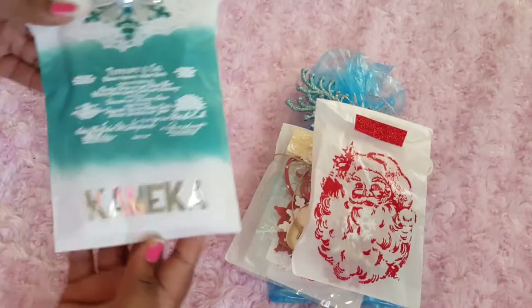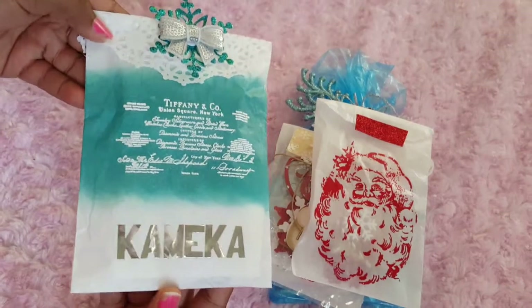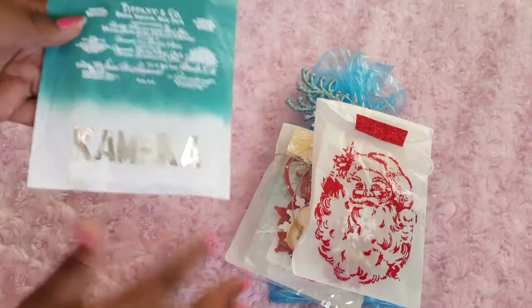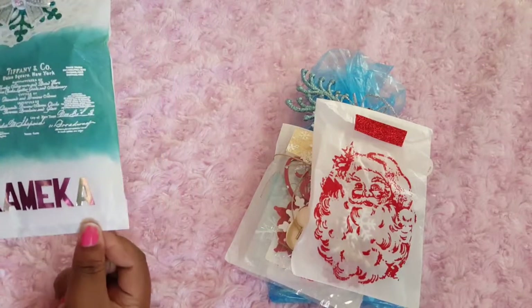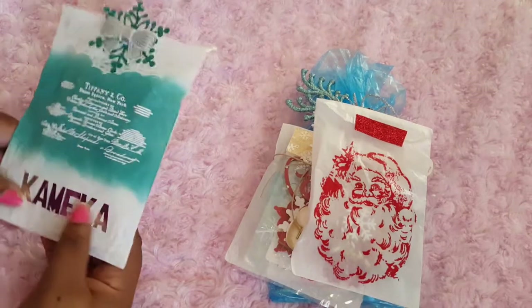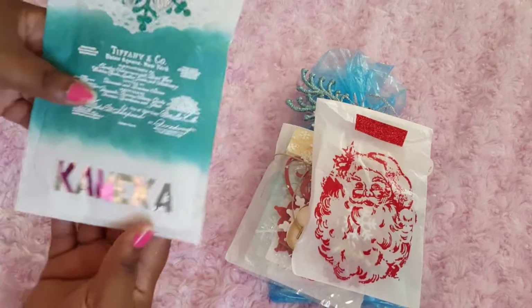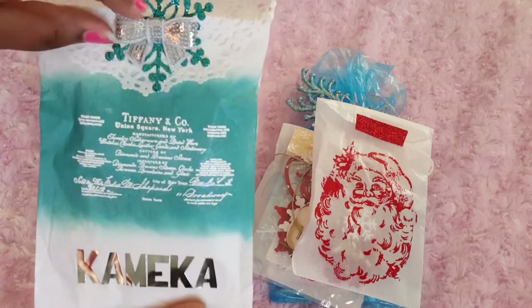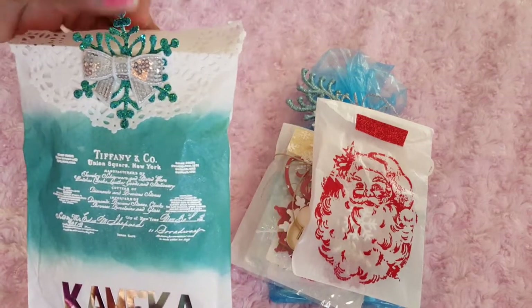I already opened them and looked at them. This is the first one and I love it. What's awesome about the packaging is I can use these in my December Daily, which I am. Personalized — I love this. I've never gotten any of these bows. So pretty, and look at this snowflake!